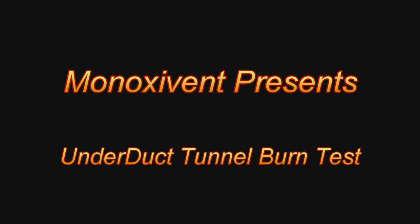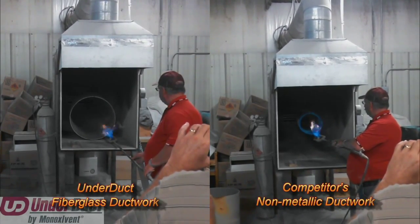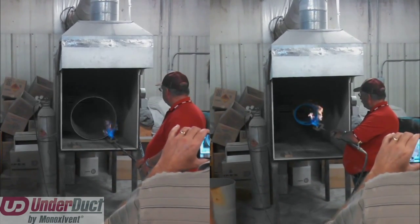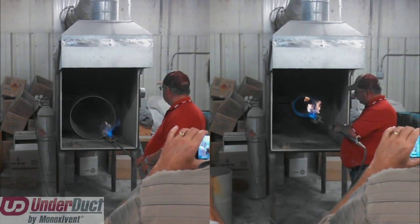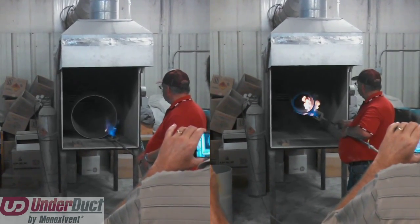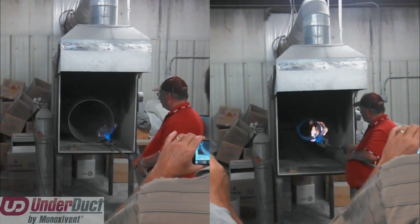Hello, my name is Brian Phipps, and I am one of the engineers here at Minoxevent. Today I invite you to review a video regarding flame and smoke ratings of ductwork. You will notice two separate videos: our UnderDuck product on the left and a competitor's non-metallic duct on the right. Minoxevent tested these samples in the same chamber, using the same equipment, operated by the same individual. We are not an accredited testing laboratory, so these results are not official. This video merely demonstrates the importance of choosing a Class I duct material. That said, a third-party lab has tested our product, and UnderDuck is ICC listed for direct burial as a Class I duct material.